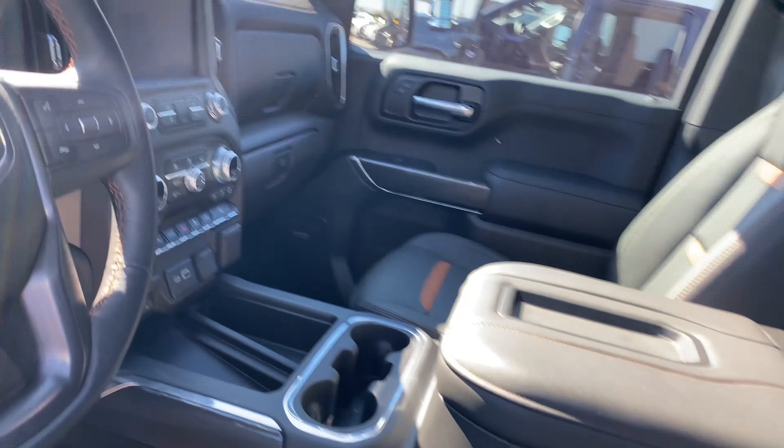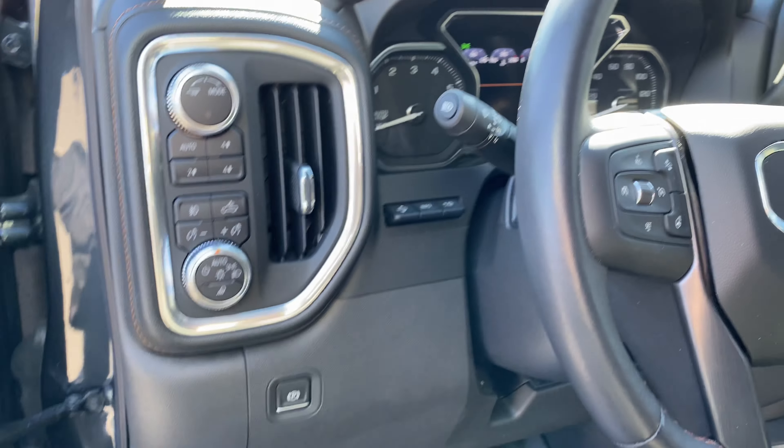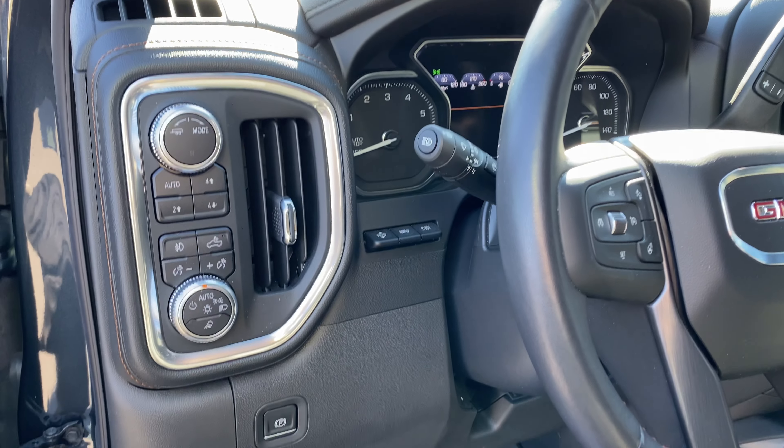It's got keyless entry, speakers, memory seats, power mirrors, power windows, power seats, brown accents — the full AT4 signature package. Inside you've got a wireless charger, trailer brake with outlet, heated steering wheel, and heated and cooled seats.